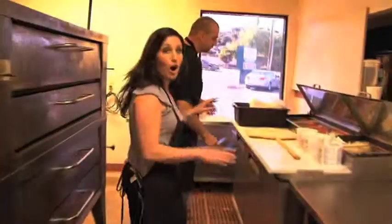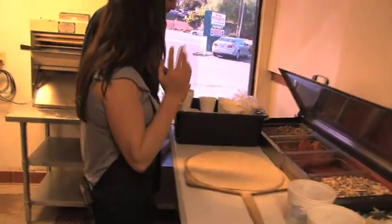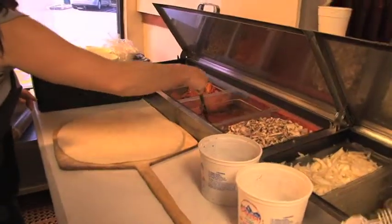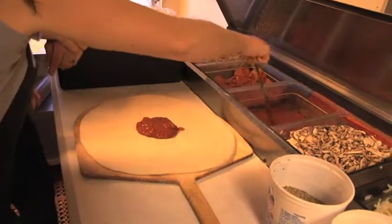Coming back here, we've got the dough already laid out, and we have all kinds of ingredients here for us. So what are we going to do first? Well, first you're going to put a couple ladles of sauce on here in the middle. Once you get in the middle, take the ladle and kind of swirl around, so that way all the sauce spreads out to the edge of the pizza crust.